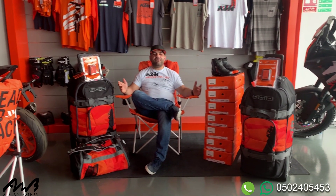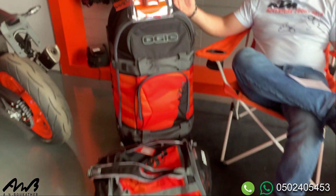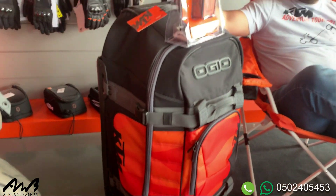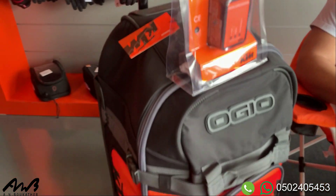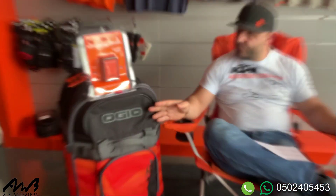Hi guys, new offer, new day — we got some new stuff from KTM today. We're going to do two kinds of bundles. First one: we have the orange travel bag. This is Osio — Osio is one of the best travel bags and bags for adventure bikes and enduro bikes. You can stack a lot of things inside.